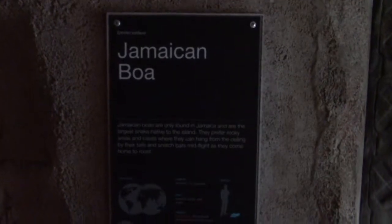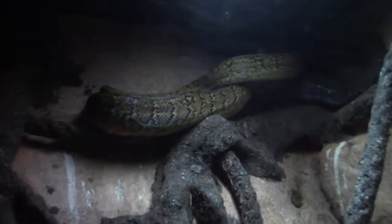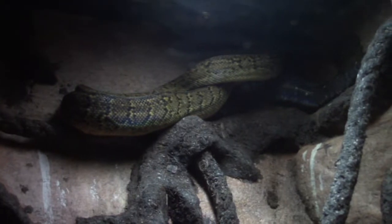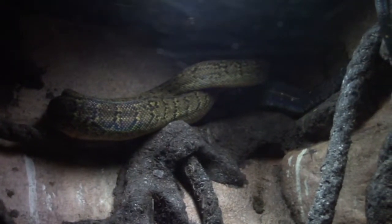We've got a Jamaican boa — it's kind of a small snake. Due to the size of the enclosure they couldn't have a really large one, so I guess that makes sense.